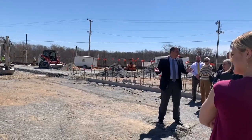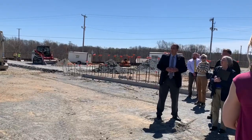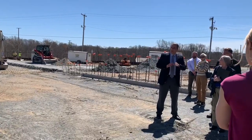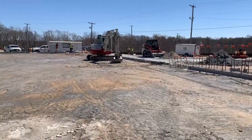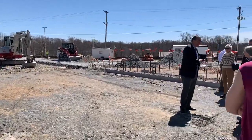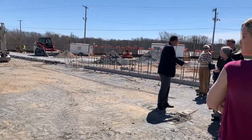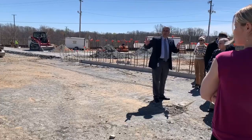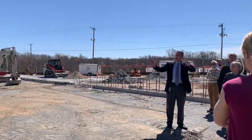It looks a lot different than it did a couple weeks ago, but it definitely looks different than it did in October. It's all coming together. They're hoping to start pouring some concrete for the floors in about four weeks. From here, they're hoping to get all their work done, pour this slab of concrete, and then you'll start seeing walls going up and getting some vertical height to the buildings.